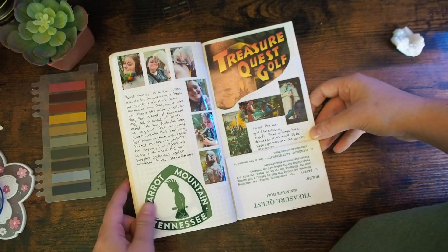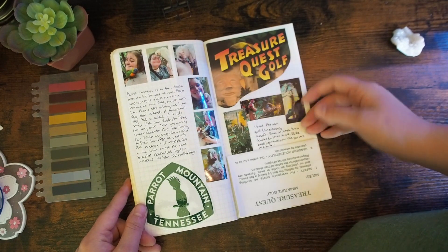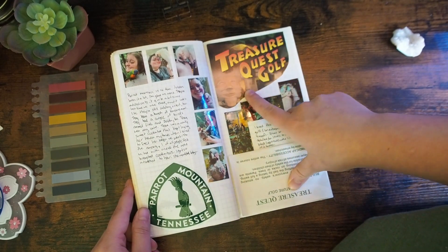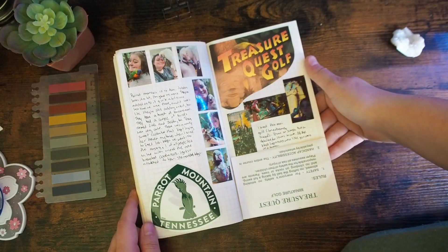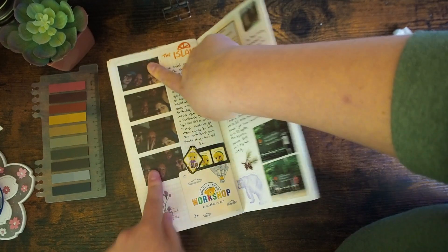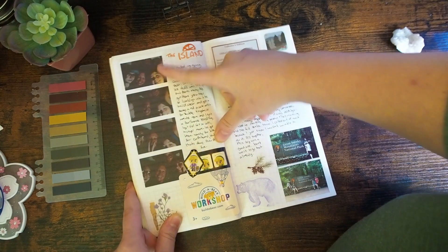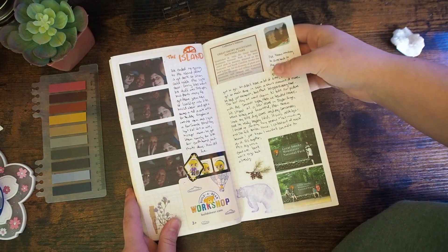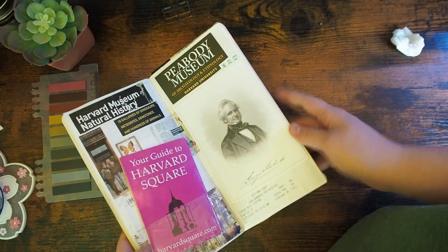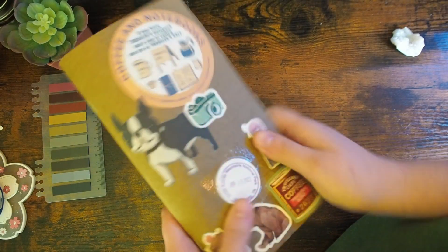We went to Parrot Mountain — it's a place with a bunch of birds where you can feed them, hang out with them, talk to them. And Treasure Quest Mini Golf, because I am a sucker for anything that resembles Indiana Jones or Uncharted. Then we went to the island. They had a photo booth but it was dark and for some reason they didn't have a flash inside, so these came out dark but it gives it character. And that is a pretty quick flip through of my finished traveler's notebook insert.